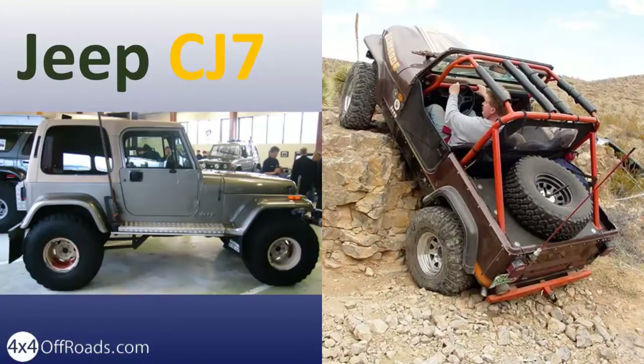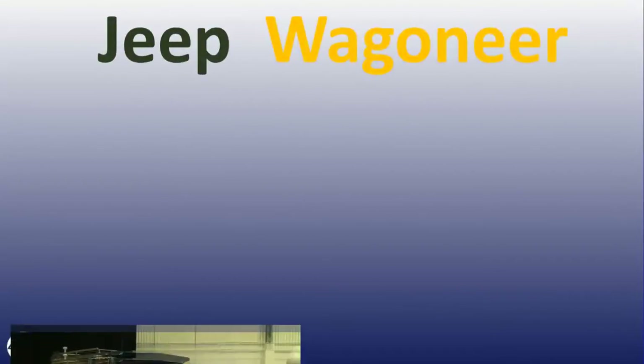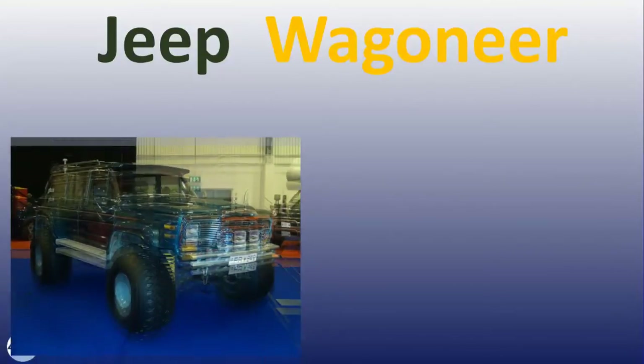The Jeep Wagoneer was Jeep's way to move the SUVs further with refinement and innovation, designed to balance work, play and recreation with comfort and style.